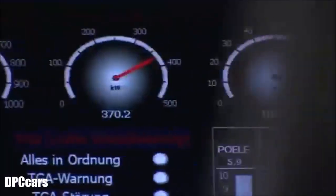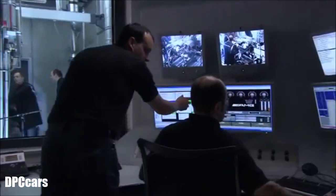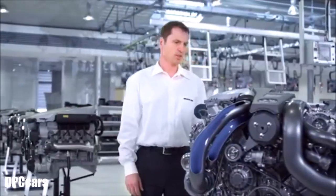AMG faces the challenges for the future and takes responsibility for the environment. Therefore, we develop new efficient engines which are on the pole position regarding performance and are the best in class in fuel consumption.